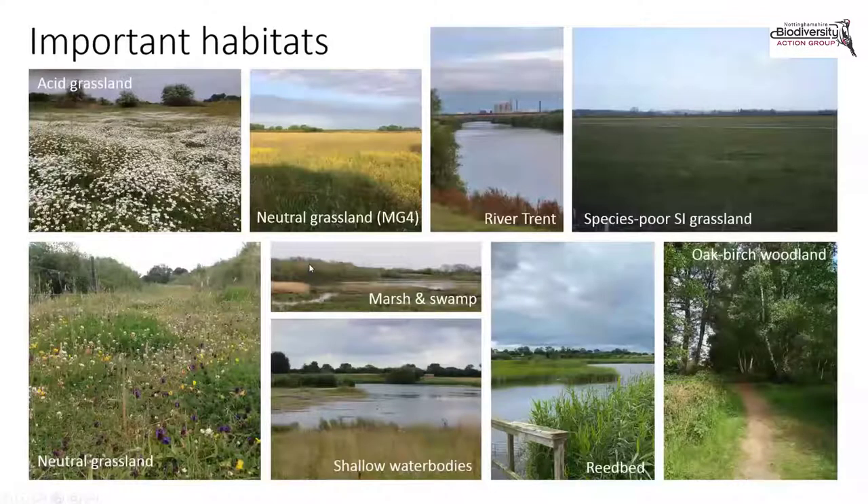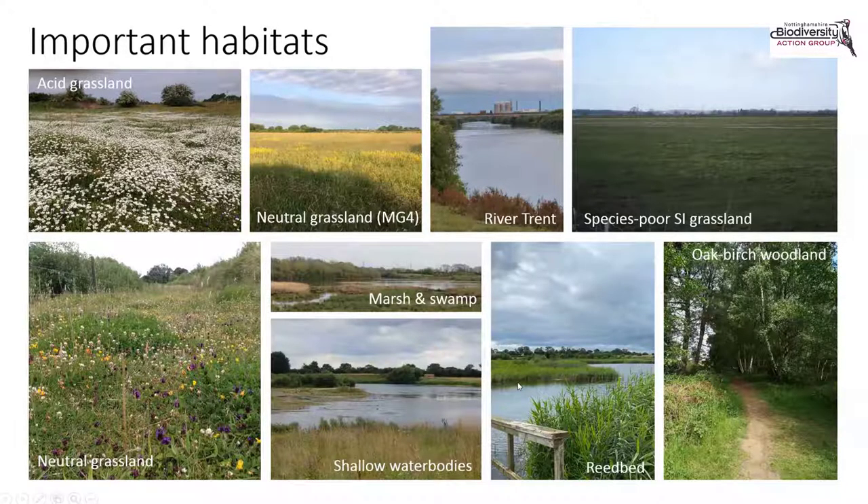This slide provides a representation of some of the important habitats found in the area. Wetland habitats are a particular priority for conservation activity. Big new areas of reed bed are being created at Langford, as Joe will talk about more later, and also going in at places like Besthorpe Nature Reserve and areas of marsh and swamp — primarily associated with former quarrying areas which have been restored. There are also some natural water bodies.